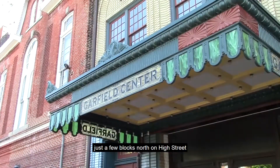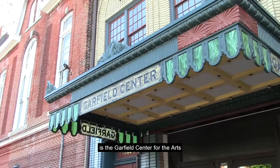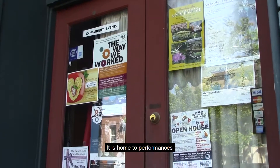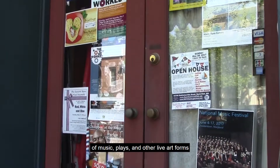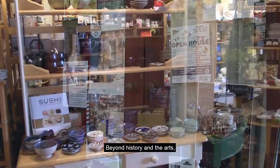Speaking of the arts, just a few blocks north on High Street is the Garfield Center for the Arts at the Prince Theatre. It is home to performances of music, plays, and other live art forms throughout the year.